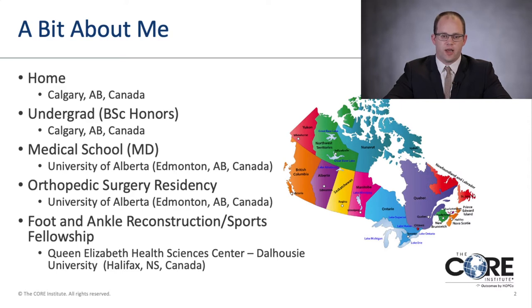Then I flew all the way east to Nova Scotia — that province in orange — where I did my fellowship in foot and ankle reconstruction and sports with Dr. Mark Gleisberg and Dr. Joel Morash. It was a great year, and then I came on down to the Core Institute here in Phoenix to help take care of your feet and ankle problems.